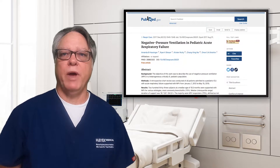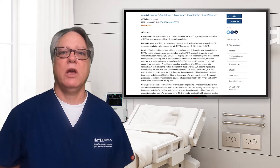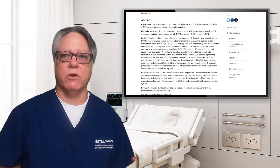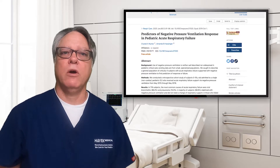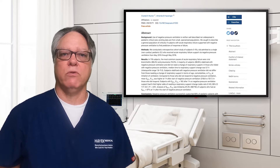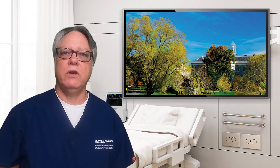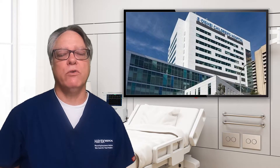The first pair of papers was published in Respiratory Care Journal — the first in December 2017, titled 'Negative Pressure Ventilation in Pediatric Acute Respiratory Failure,' and the other in the January 2020 issue, titled 'Predictors of Negative Pressure Ventilation Response in Pediatric Acute Respiratory Failure.' These two papers cover the results of BCV use by a group associated with Buffalo University and Oishei Children's Hospital as their primary form of non-invasive ventilation on 351 patients between the two papers.